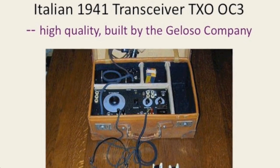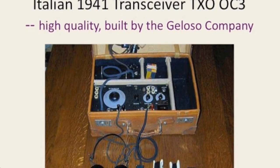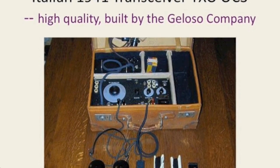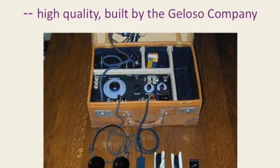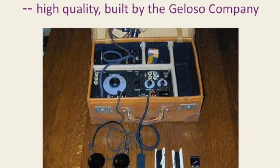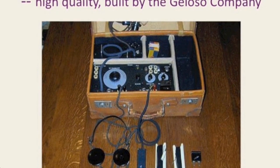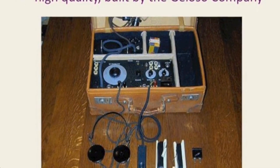This is an Italian set, again in a little briefcase. This was made in Italy by the Geloso Company. Geloso — I think his name was Anthony Geloso — had been an engineer in the United States for Hallicrafters, a first-class engineer. Some of you may have seen post-World War II Geloso receivers and transmitters, which are absolutely gorgeous from a design and performance point of view, comparable to the best of Hallicrafters. When Geloso went back to Italy before the war and started the Geloso Company, he built this particular Italian spy receiver, which had an excellent reputation in the field.